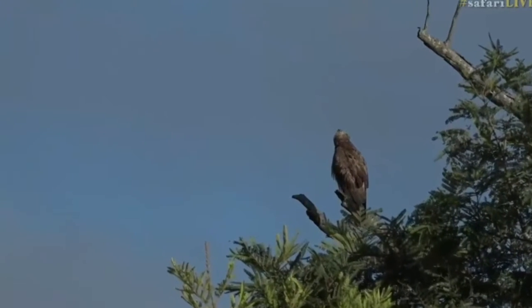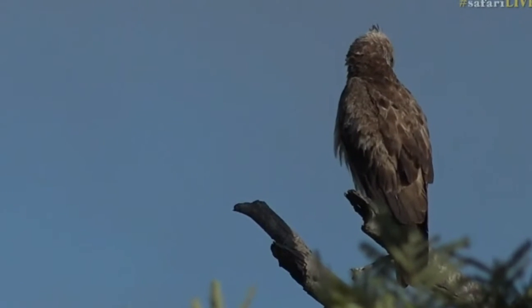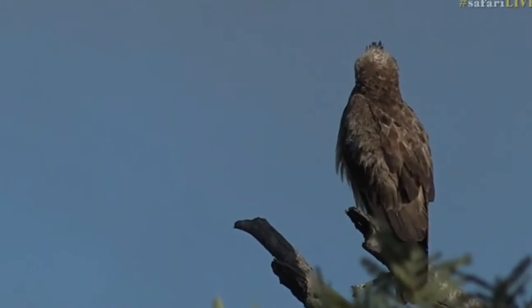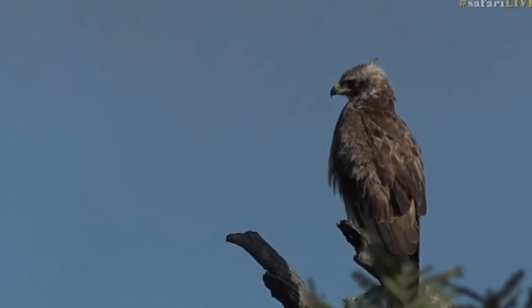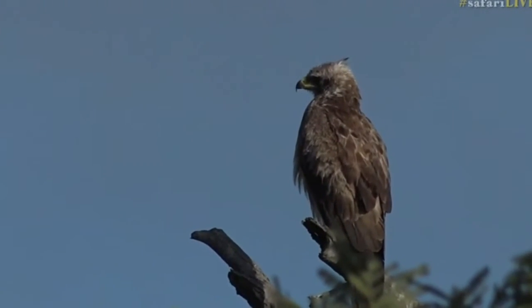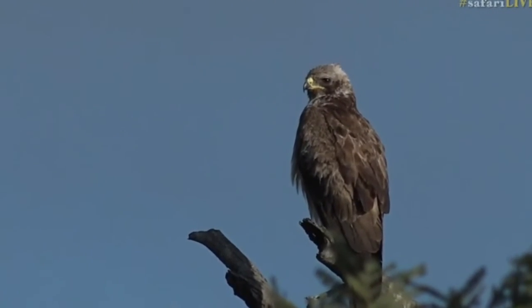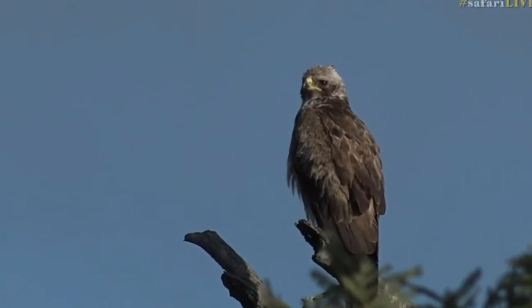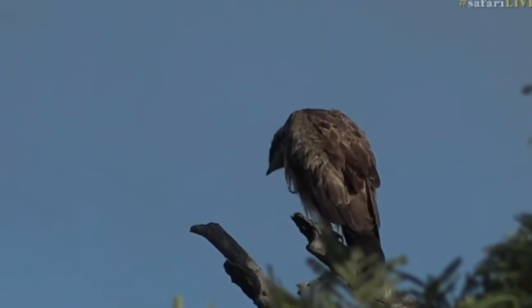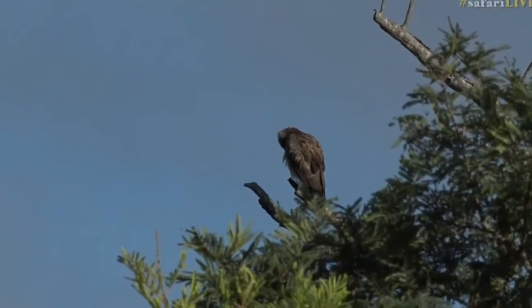Now these are small eagles, probably only about a foot and a half long, maybe two feet for a very big one — this one probably about a foot and a half. It will shortly of course have to make its migration, nothing like as spectacular as a swallow's. It'll go up into northern and central Africa and hopefully avoid the political and civil turmoil that sort of plagues that part of the world.